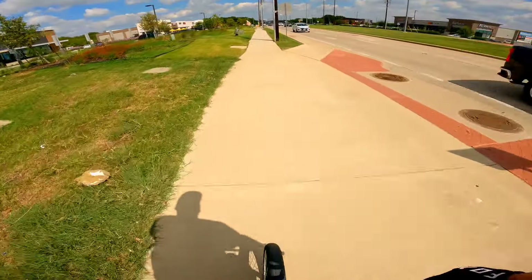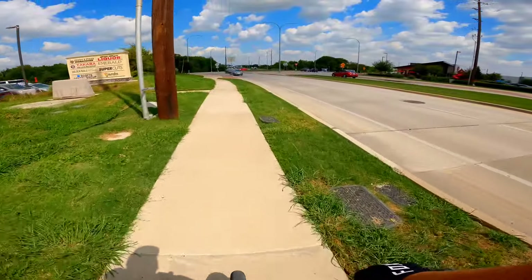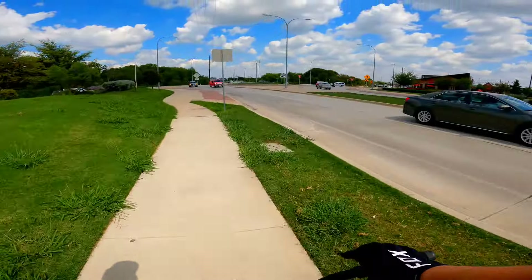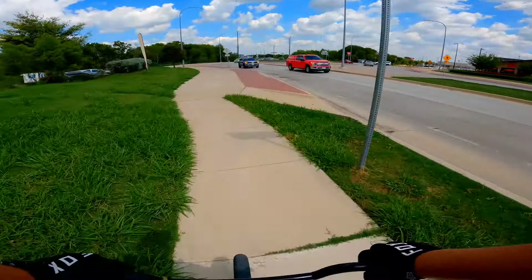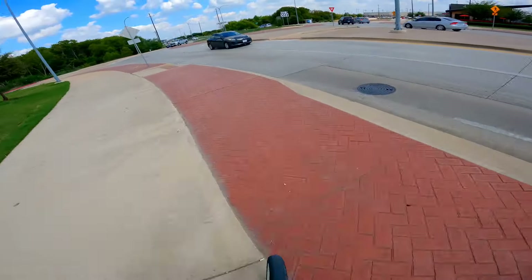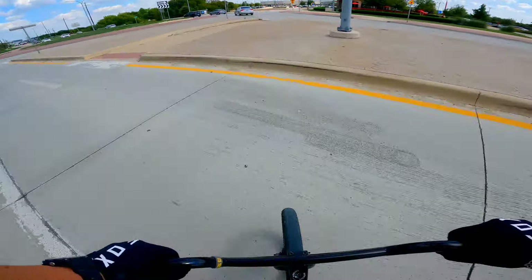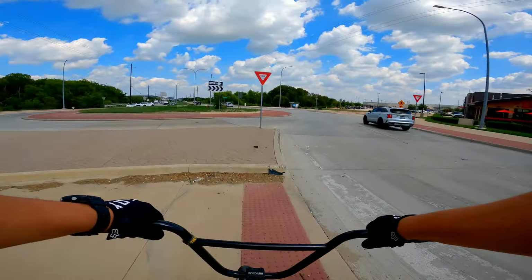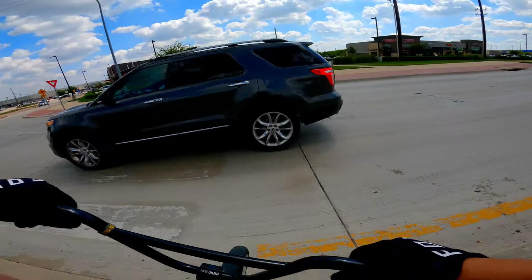Let me go up ahead a little bit more. We're going to have to hurry up because there's a bunch of traffic coming. We need to cross this road — cars fly fast right here.